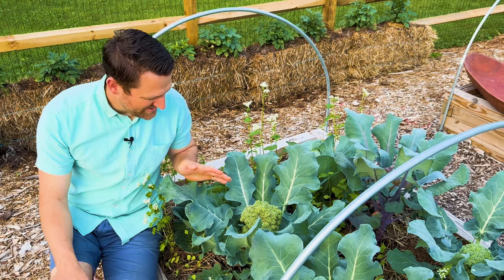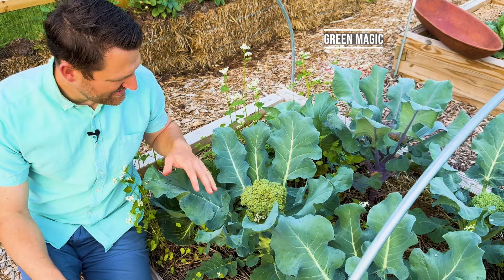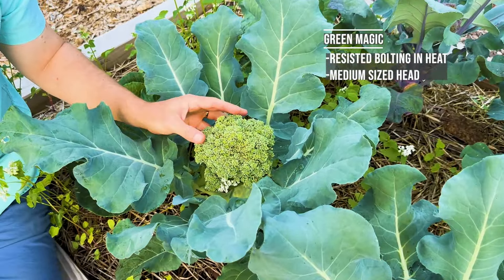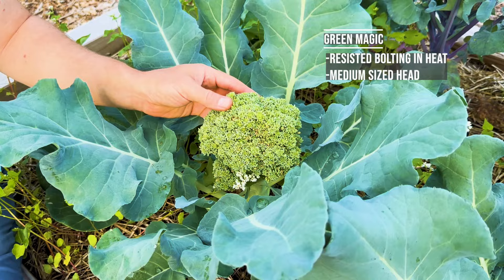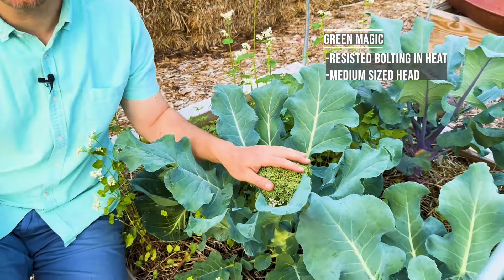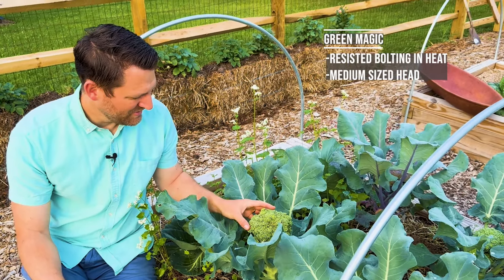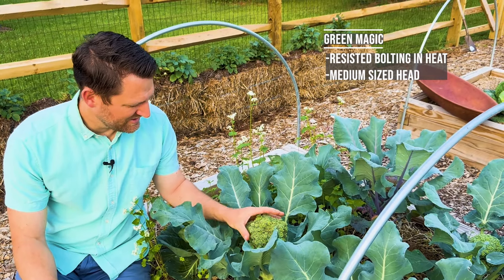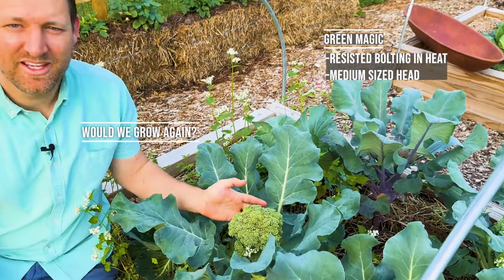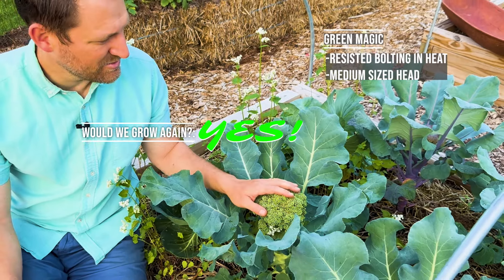Variety number three is Green Magic — so we had Purple Magic, now we have Green Magic. And Green Magic has actually done pretty well. You can see we're just a little late to harvest these. A lot of that is that we really shouldn't be harvesting these until June, but because it's been so warm they are forming heads really, really early. But this is still a decently tight head with pretty good foliage, so I'm pretty happy with Green Magic for a spring variety.